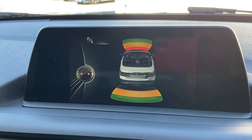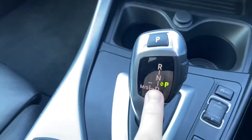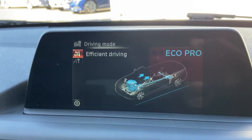Put the vehicle into reverse and you get front and rear sensors with a visual display. Another feature is an automated gearbox. You've also got different driver modes available: sport, comfort, and eco pro mode.